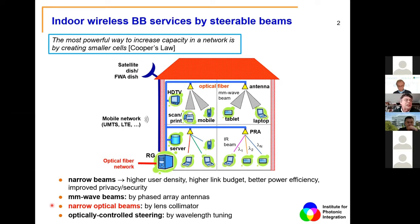The most narrow beams you can make with optical techniques, using lens collimators to make narrow optical beams. In the system concept, at the entrance of the building there is the residential gateway providing access from the public network into the home. Inside the home, a fiber network feeds each individual room, and at the ceiling of every room is the beam steerer — which in our particular case performs beam steering of infrared beams.